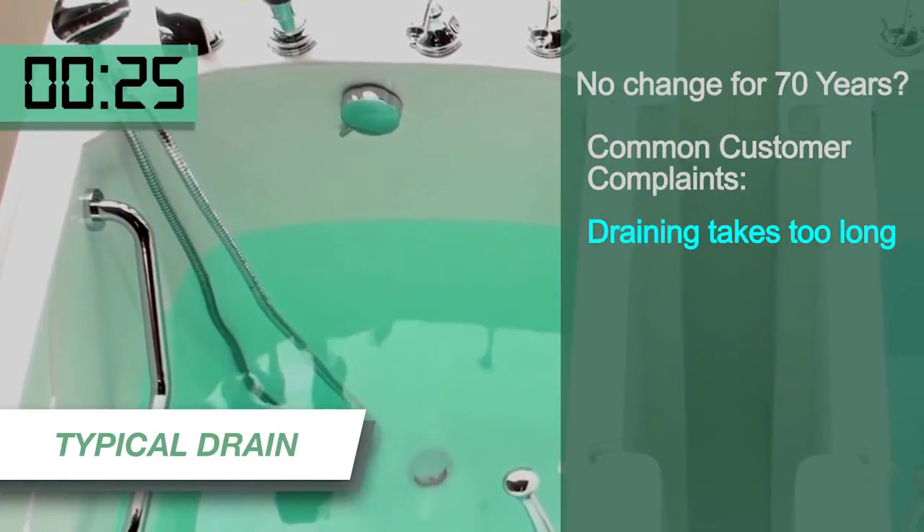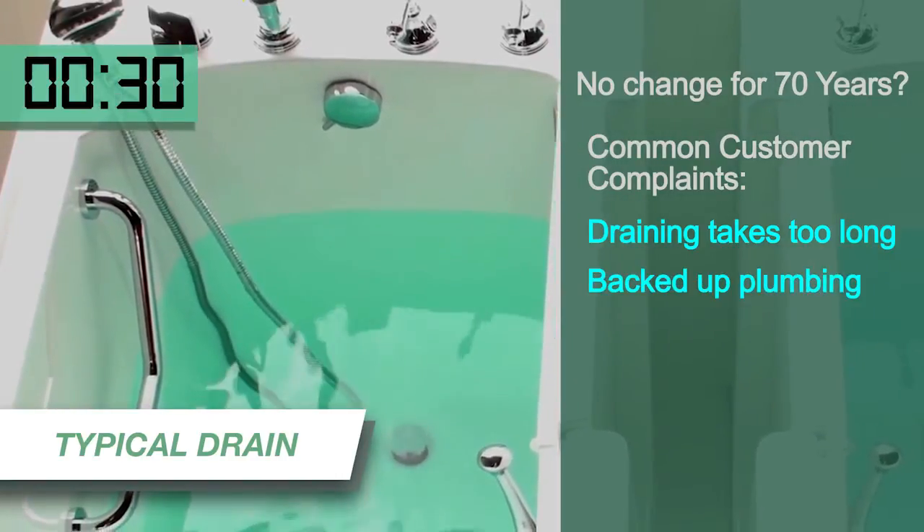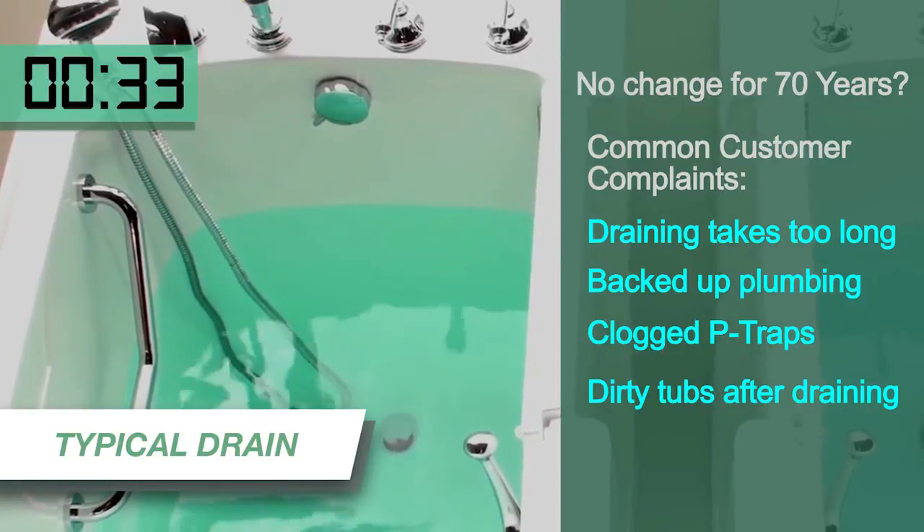The typical slow drain systems created problems in regular bathtubs as well — backed up plumbing lines, P-traps, and dirty tubs after they'd been drained.